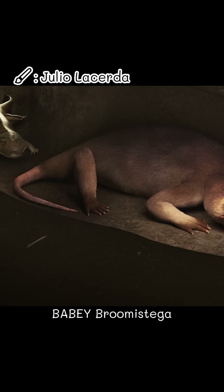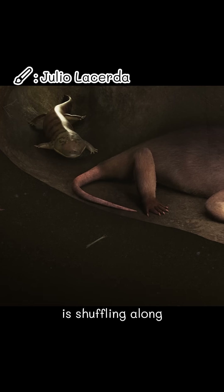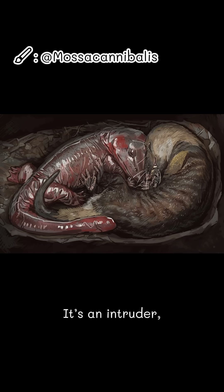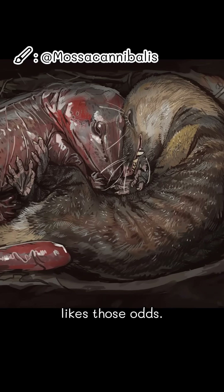So this juvenile baby Brumastega, with maybe holes-in-my-skull disease, is shuffling along on broken ribs, struggling to move and breathe, when it pulls up to the only shelter it can find. It's an intruder, but Thernaxodon is unconscious — and Brumastega likes those odds.